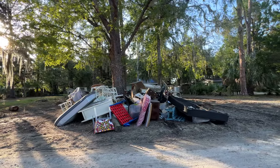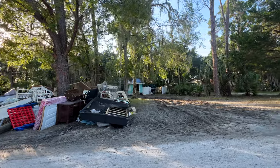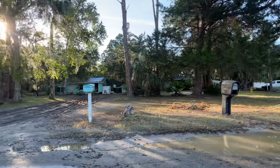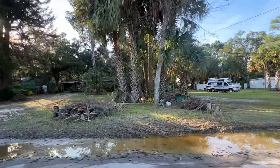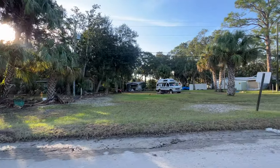Storm surge destruction - everything that gets touched by this water has to go. And the smell. Salt water dies when it's not in the ocean. It becomes a disgusting, distasteful smell. It really is horrendous.